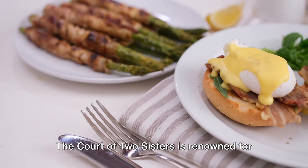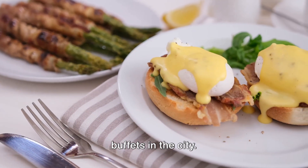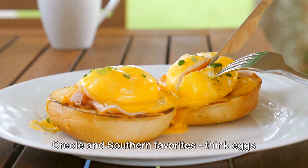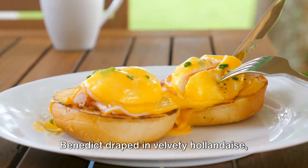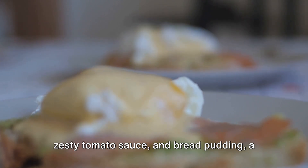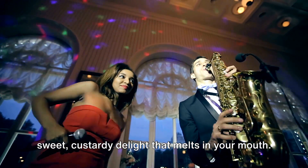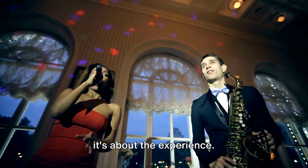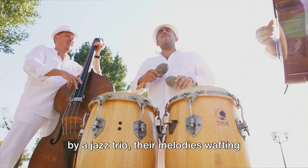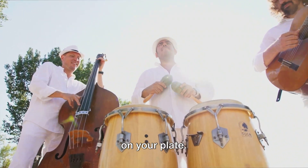The Court of Two Sisters is renowned for serving one of the most extravagant brunch buffets in the city. Imagine tables laden with an array of Creole and Southern favorites: Eggs Benedict draped in velvety hollandaise, succulent shrimp Creole simmering in a zesty tomato sauce, and bread pudding — a sweet, custardy delight that melts in your mouth. As you fill your plate, you're serenaded by a jazz trio, their melodies wafting through the courtyard, a perfect accompaniment to the symphony of flavors on your plate.